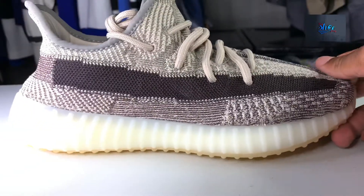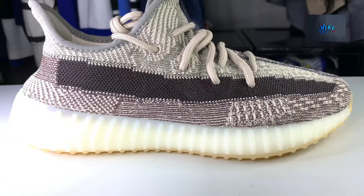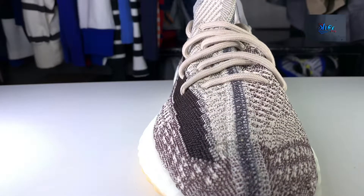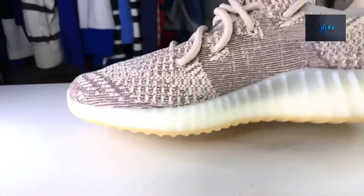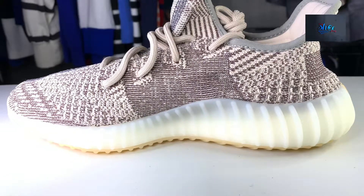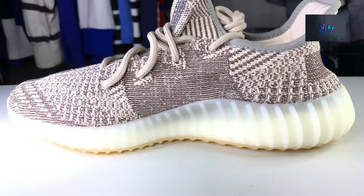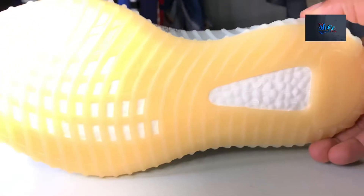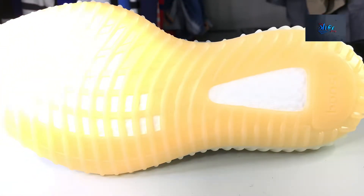Hey YouTube, Daily Shoe Frenzy here, bringing you the Yeezy 350 Zion. This is an eight and a half - interesting drop. Ran out of cash on this one; could have got more. I got two pairs in an eight and a half today from Yeezy Supply, and a nine and a half getting in tomorrow from Footlocker. I won't shoot a video on that - it's the same shoe, just a different size.